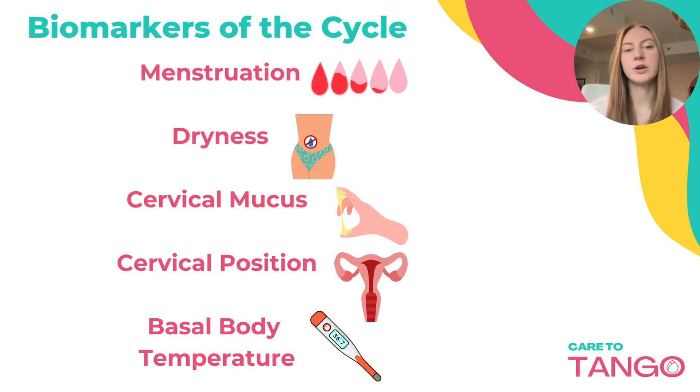The biomarkers you'll be seeing over your cycle are menstruation, dryness, cervical mucus, cervical position, and your basal body temperature. We'll go over each of these in a little bit more detail.